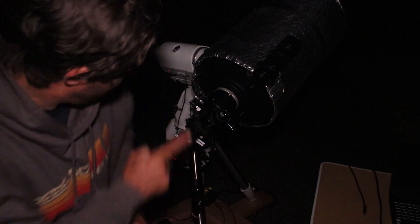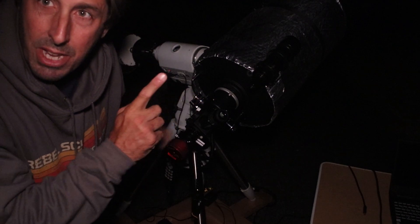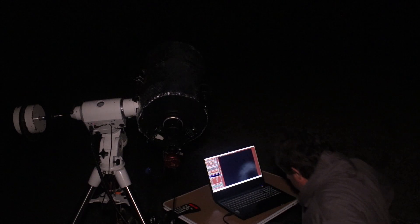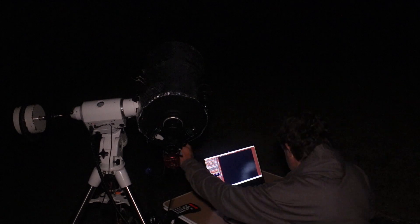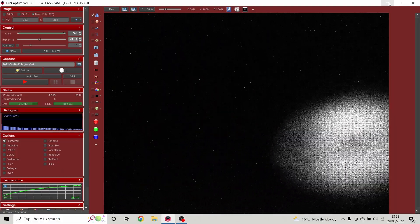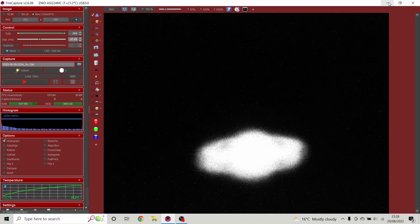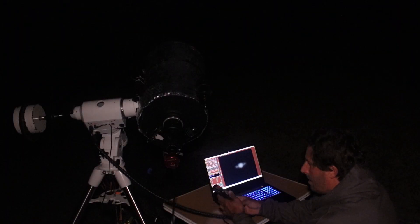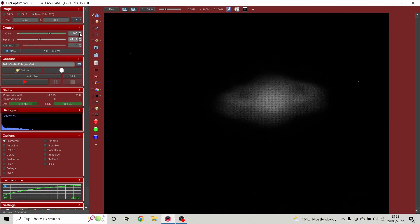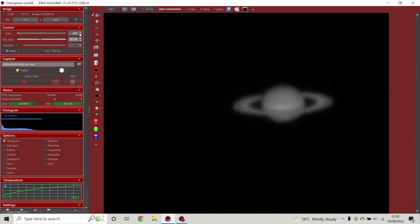I've got Saturn in the eyepiece. I'll flip the flip mirror up and get it on the laptop screen. The first thing to do is use the coarse focus to bring Saturn into view and get it centred on the screen, then use the motorized focuser to achieve the fine focus — hands-free, vibration-free. I'm not touching the telescope.